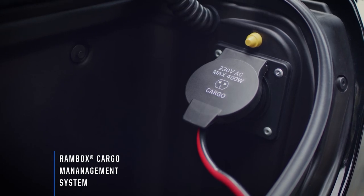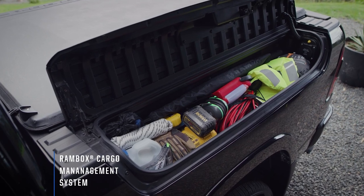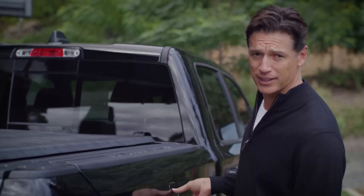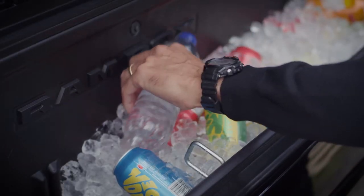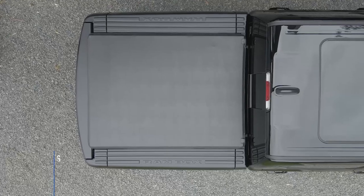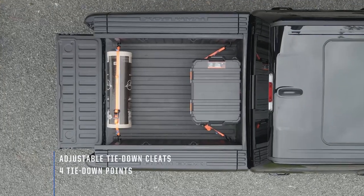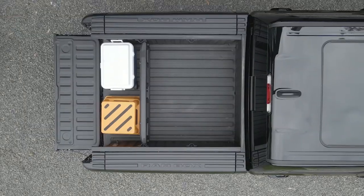It's got a 230-volt power socket. It's big, it's deep. You can put your tools in it or your daily essentials and you can get creative with it. Plus, there's loads of other handy equipment including LED bed lights, tonneau cover, tie-down cleats, anchor points and a bed divider — all standard.